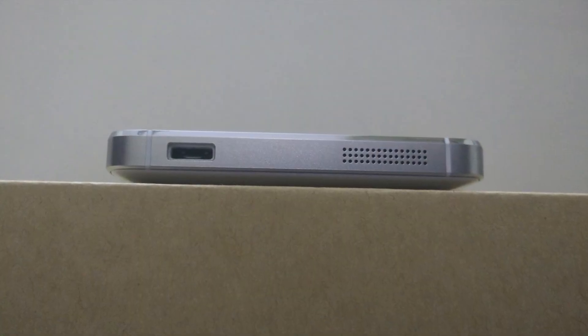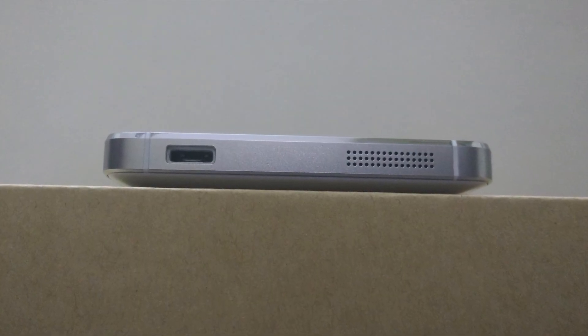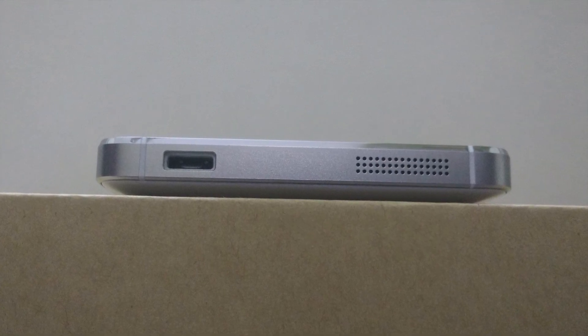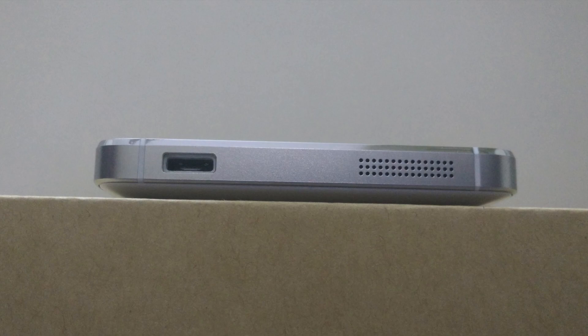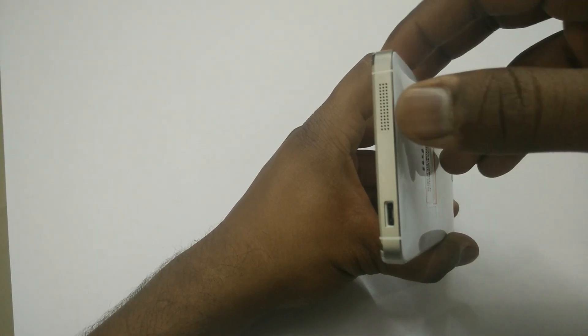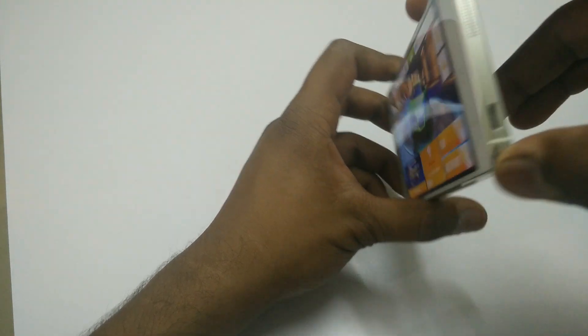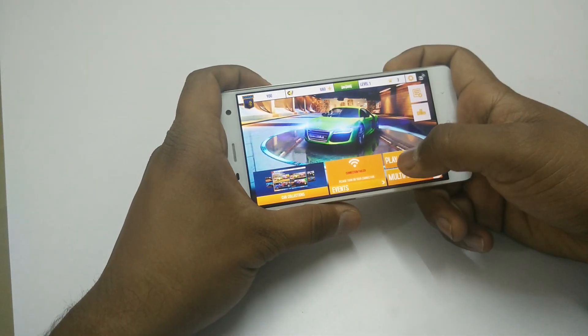Few things that should be noted before concluding this video: you only have a single speaker on the MI4 and even this speaker is not as loud as I would like it to be. Also while playing games and watching videos you will block the speaker, so you need to take care that you don't block the speaker.